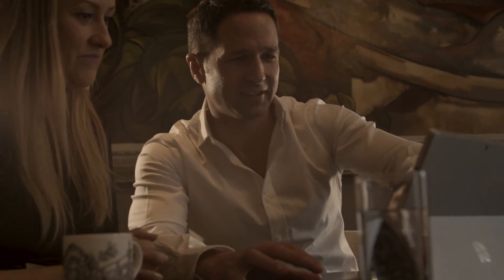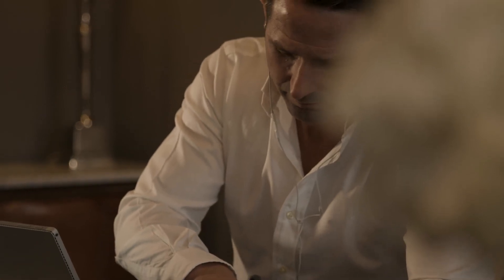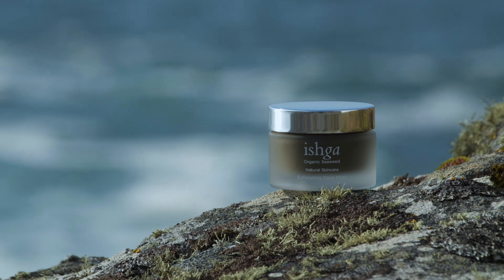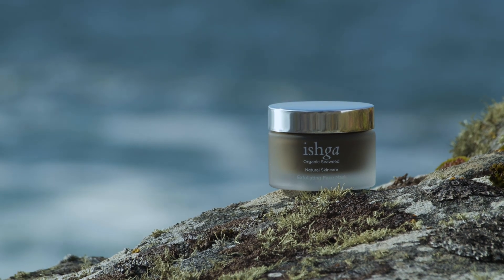With Ishka, throughout the whole development of the brand, we've been very true to our values — delivering a product that's packed full of active ingredients, delivers results, and does so in a sustainable manner.